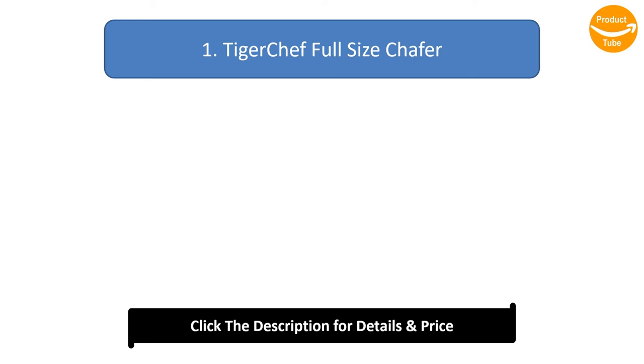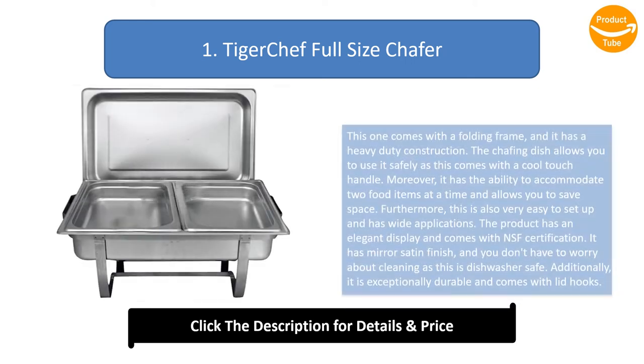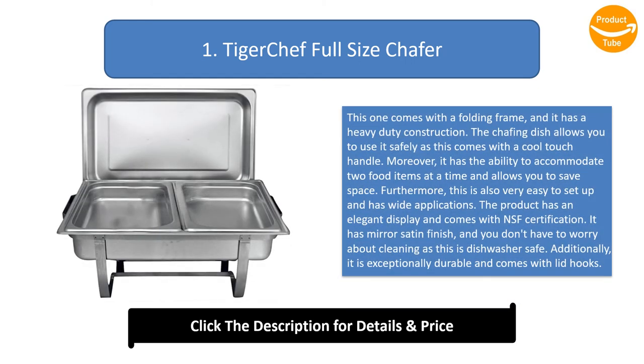Number 1: Tiger Chef Full-Size Chafer. This one comes with a folding frame and heavy-duty construction. It allows you to use it safely as it comes with a cool touch handle. It has the ability to accommodate two food items at a time and allows you to save space.